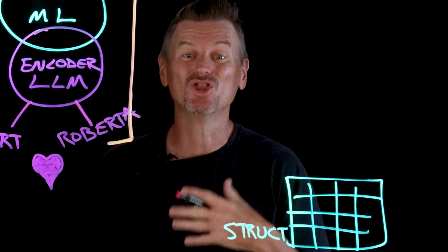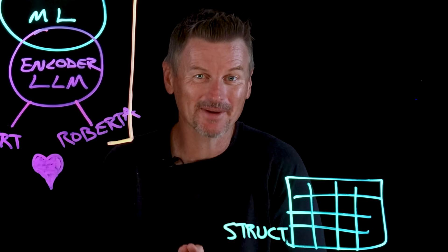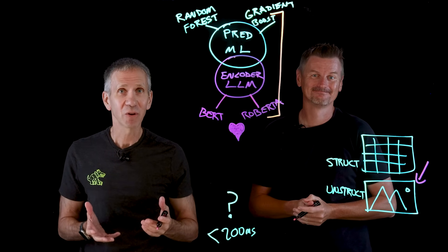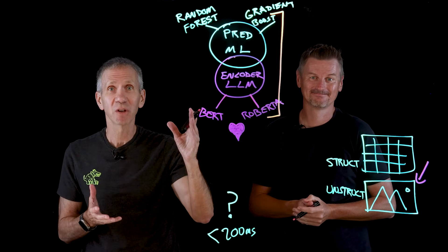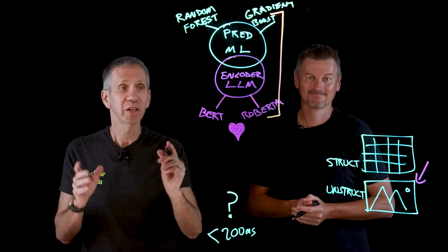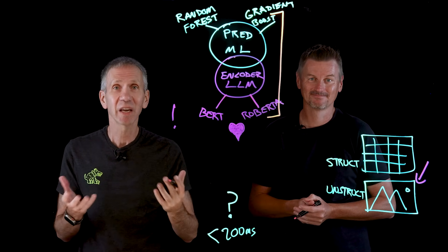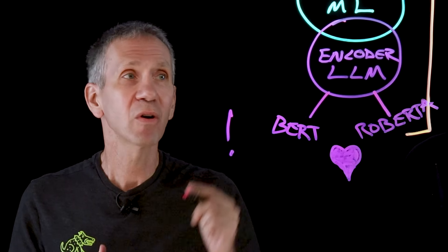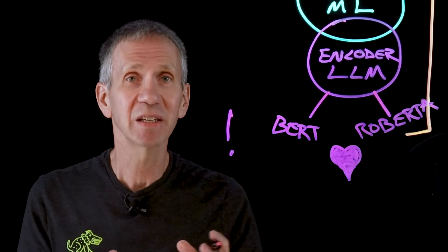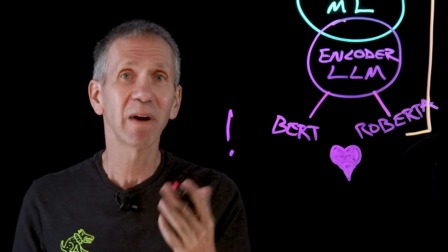These models can grasp nuanced language patterns, detect contextual clues, and extract key information from unstructured data. For example, a bank might use an encoder LLM to read the description of an online funds transfer. If the text says 'refund for overpayment, please rush,' the model might detect urgency and phrasing common in scam scenarios and assign a higher risk score. Or an encoder LLM could analyze the merchant name and freeform address for signs of spoofing or association with known fraud cases — something a traditional model might not capture.